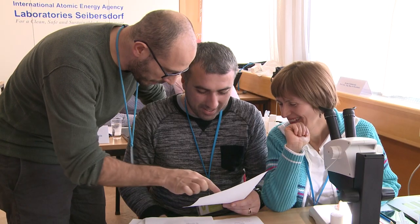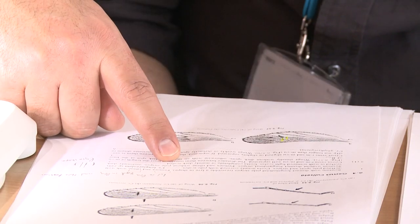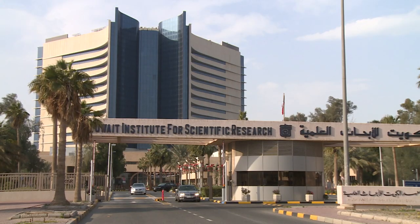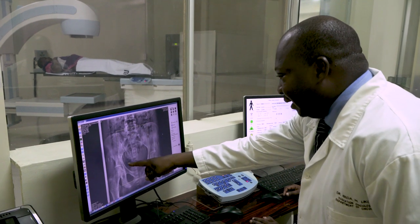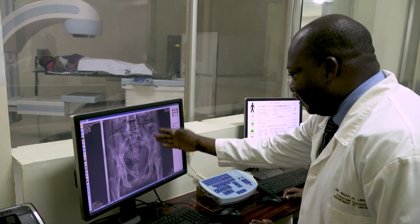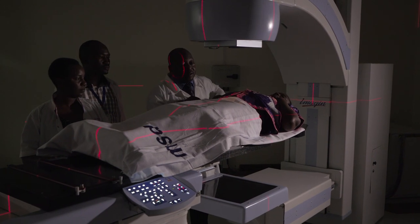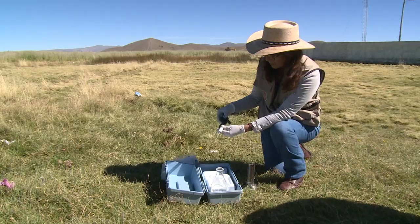The Technical Cooperation Program organizes trainings at the IAEA's laboratories in Austria and Monaco, and at partner institutes around the world. With the right training, scientists, technicians, and health professionals return home to put their enhanced skills to work.